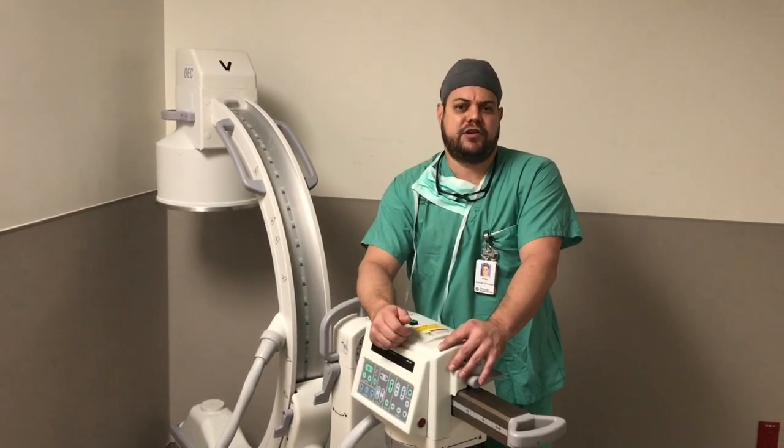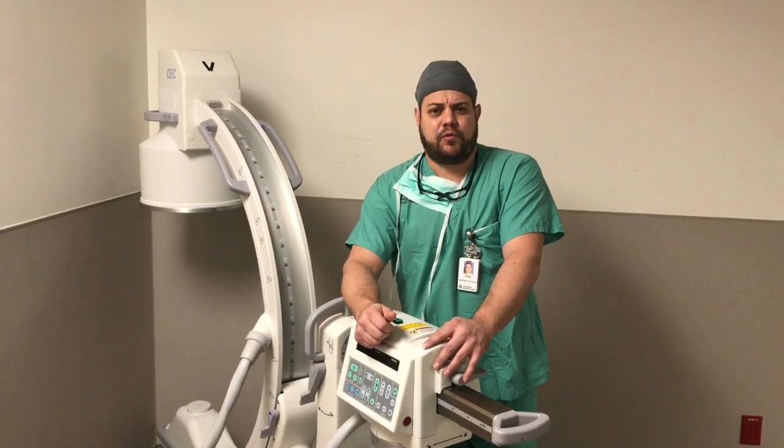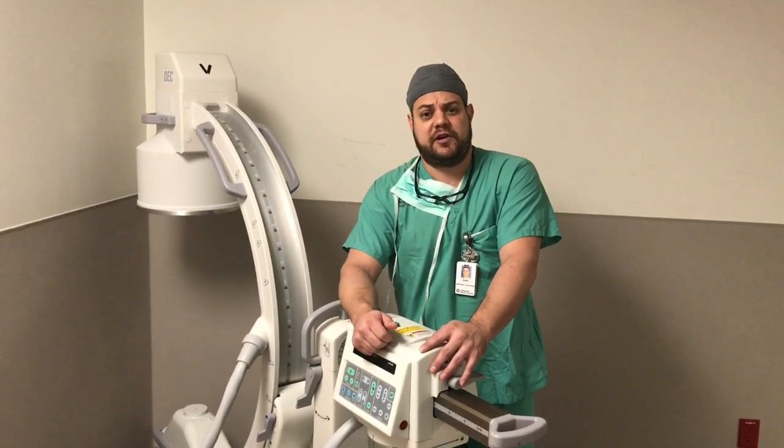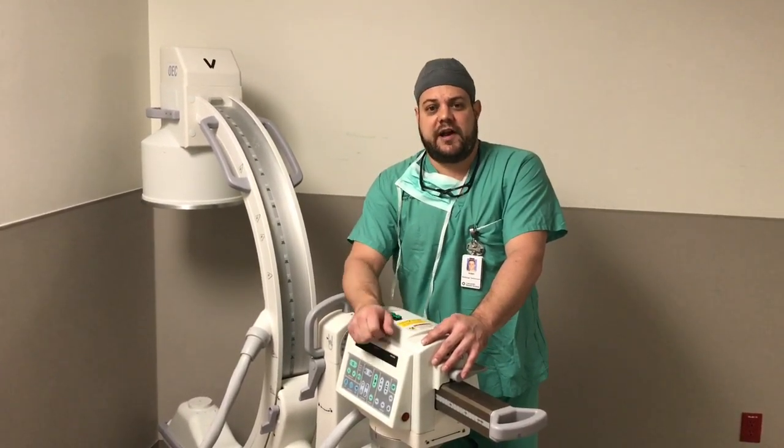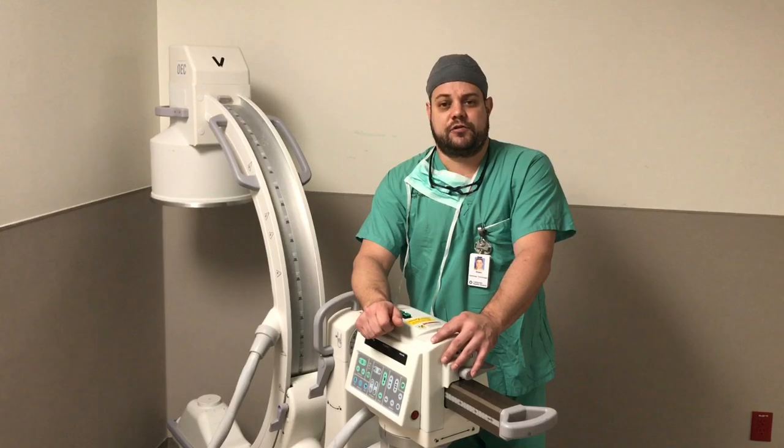Something very life-changing — helping people when they're at their absolutely worst, in their time of need. I really enjoy my job and I urge anybody that's interested in medicine to consider diagnostic imaging as a potential career.